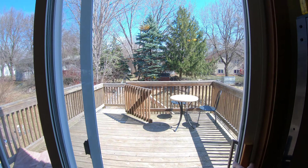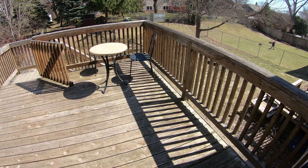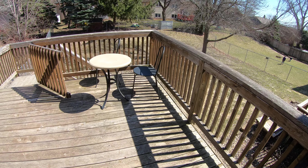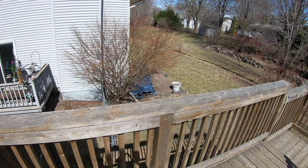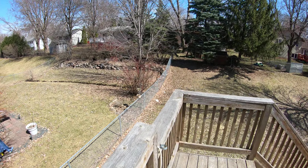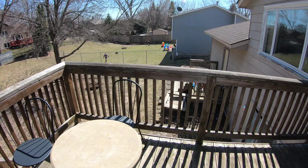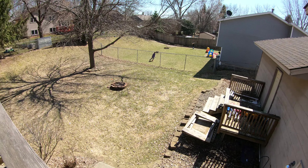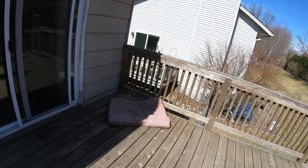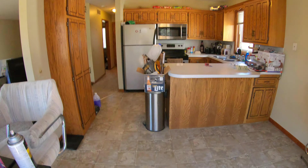Take you outside real quick to show you the back deck and backyard. The deck is really nice, good size. Another perk is the backyard is all fenced in. There's a back door through the garage and a little fire pit. So it's a nice big backyard. Downstairs also walks out to it, so I'll show it to you in just a little bit.